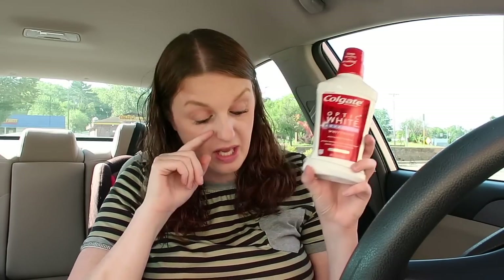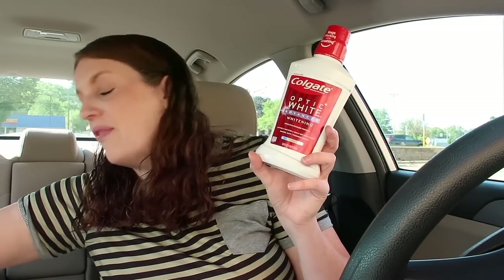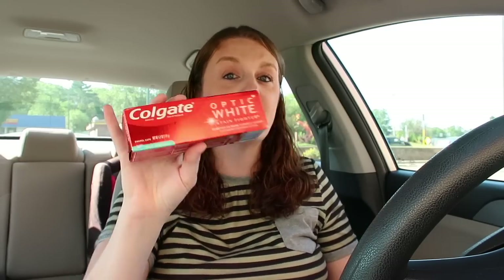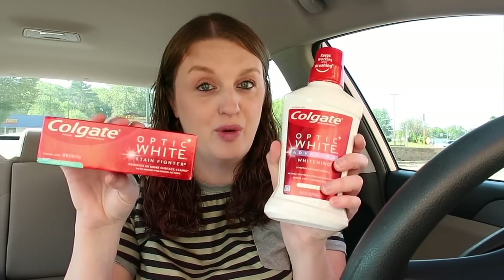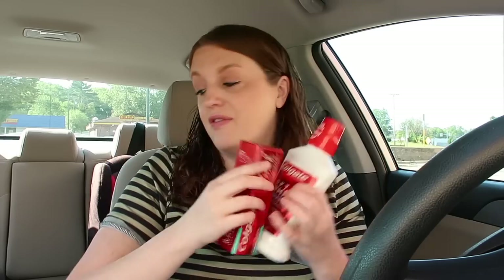I also got the Colgate mouthwash. There were two different Colgate coupons — one was popping up for one toothpaste and one for the other. These were $3.99 each. I used a $4 off of two digital coupon, paying $3.98 for two of them, but then you get $4 cash rewards making them both absolutely free. I also got two of the Colgate Optic White toothpaste — same deal, two different $4 off of two coupons, and you can use both deals in the same transaction. Free mouthwash and free toothpaste!